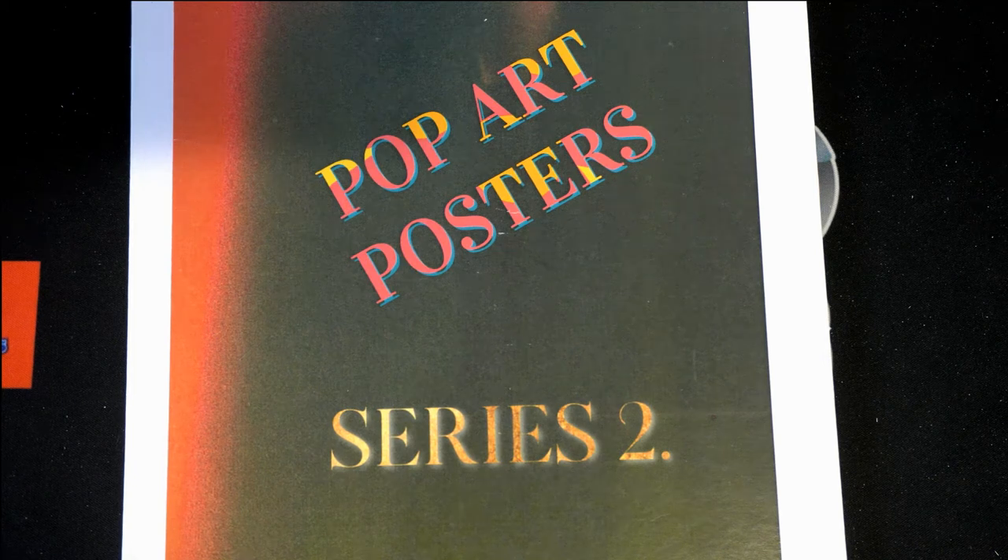Good luck everybody in the Pop Art Poster Break Series 2. Let's do some breaking in here.